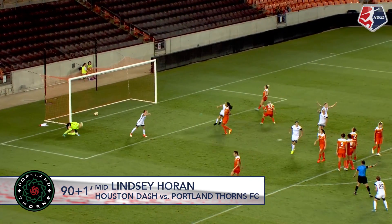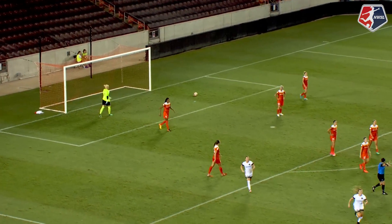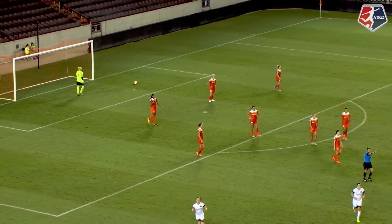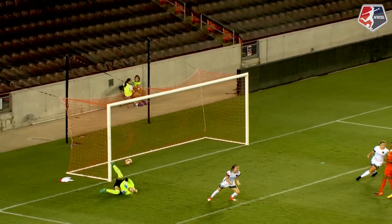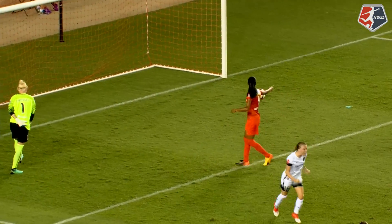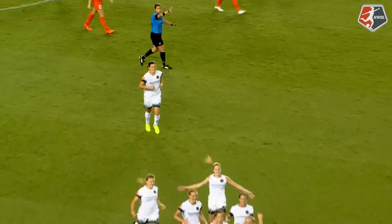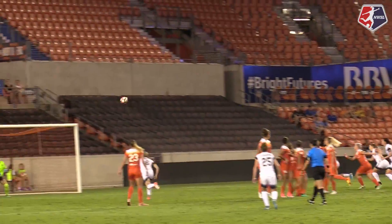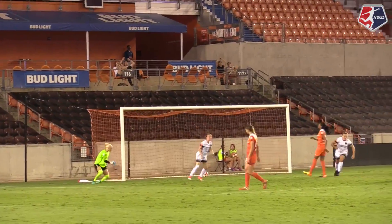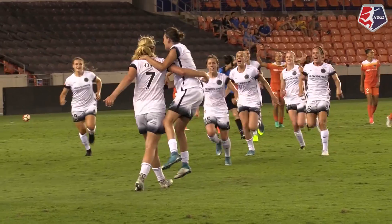Horan has equalized for Portland. Unbelievable — into the top corner, past Jane Campbell. A tying goal for the Thorns. We spoke about being a dangerous area to concede a free kick, and that is a beautiful free kick — 30 yards from goal. You saw the last glance from Horan, curling it over the wall into the upper corner, past the attempt of Jane Campbell.